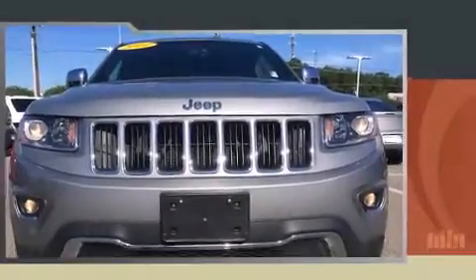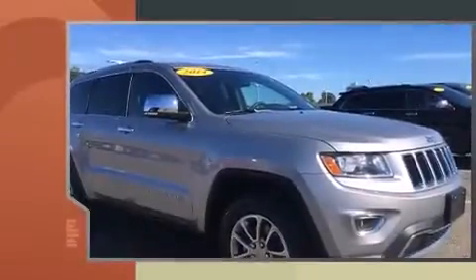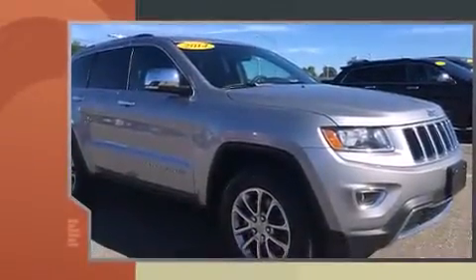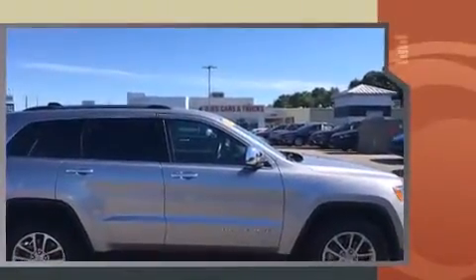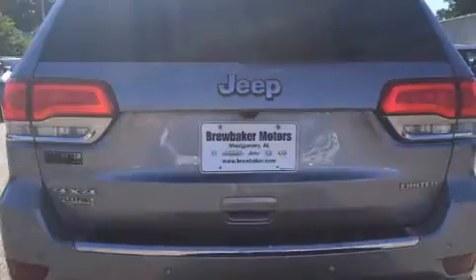The 2014 Jeep Grand Cherokee with fewer than 35,000 miles on the odometer. This four-door sport utility vehicle prioritizes comfort, safety, and convenience. It features four-wheel drive capabilities, a durable automatic transmission, and a refined six-cylinder engine.